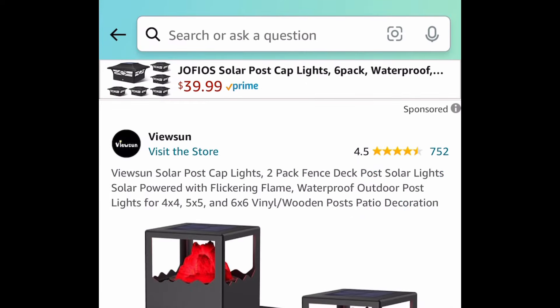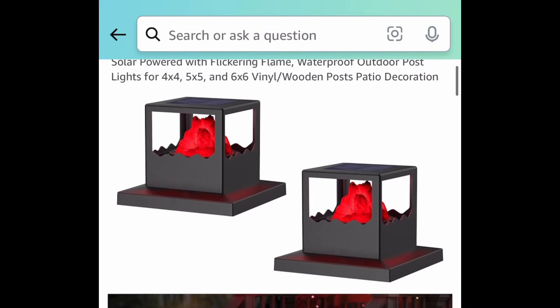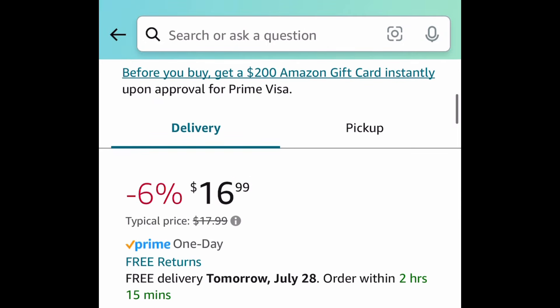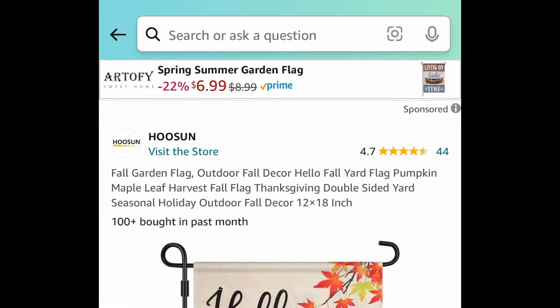Next deal here we have this solar post cap light — this is a two-pack. These will come in handy during Halloween time because they're red and flickering, and they might help out with Halloween decorations. You're getting two of them for only $8.49 with the code.